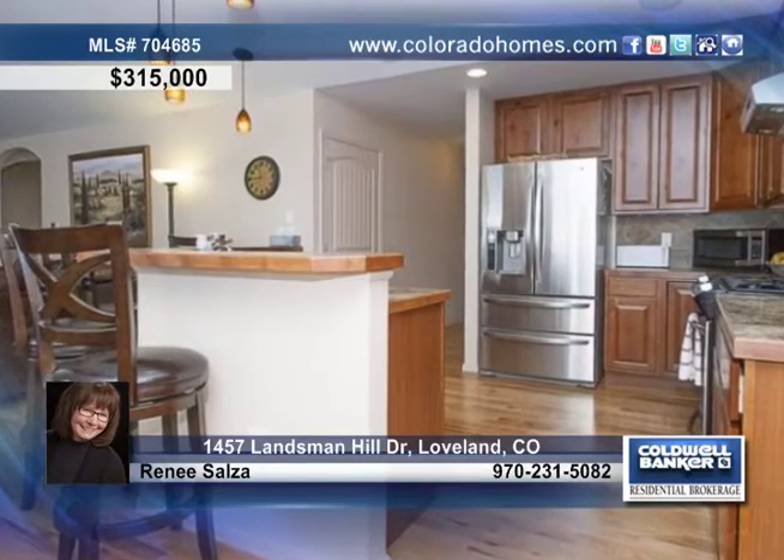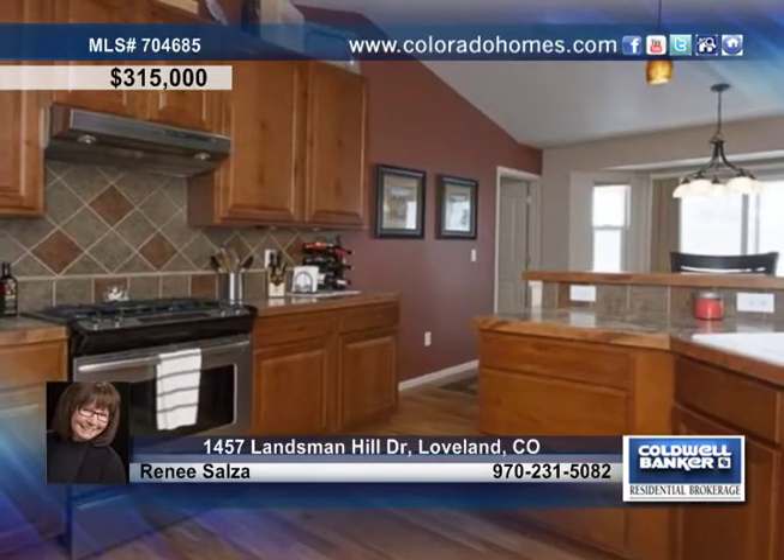This gently lived-in home resides in a beautiful area surrounded by lakes, walking trails, and mountain views.